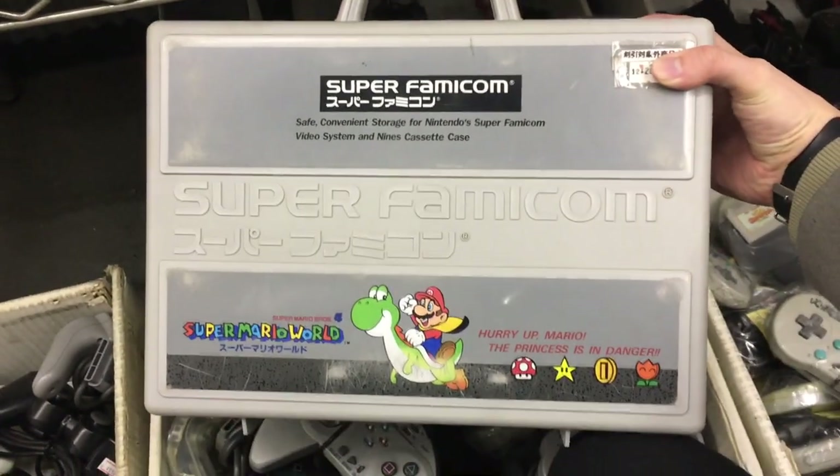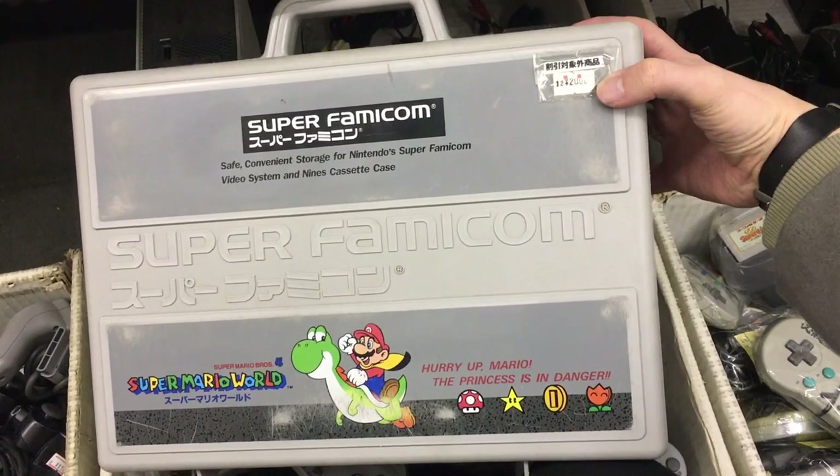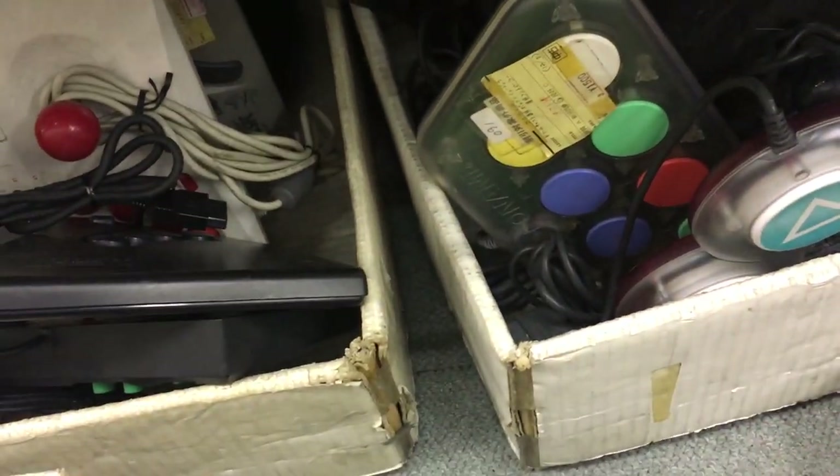Here we got the Super Famicom Super Mario World console case — pretty neat. I've seen a lot of different versions of this kind of case. No price tag on this one, but they're usually not that expensive.